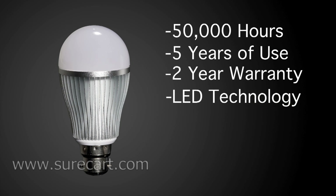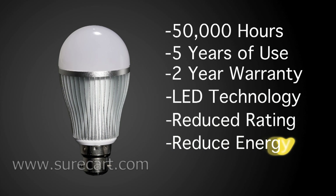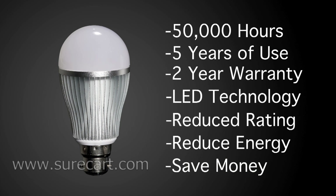Using LED technology allows for a lower consumption rating, and this will reduce the amount of energy consumed and therefore a reduction in your electricity bill.